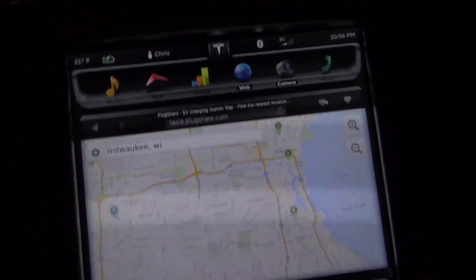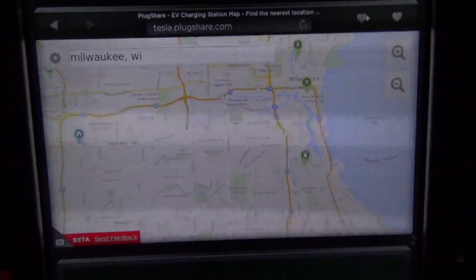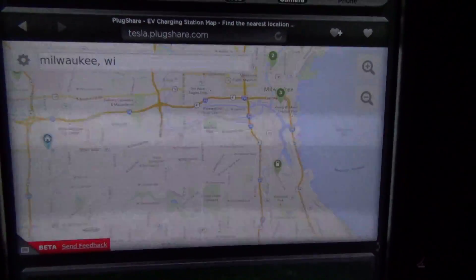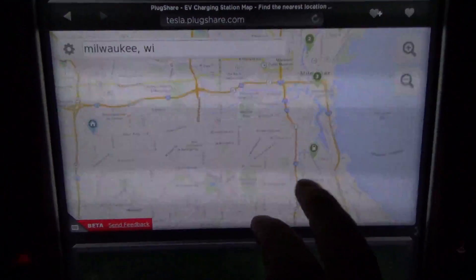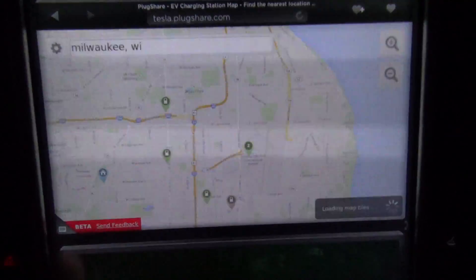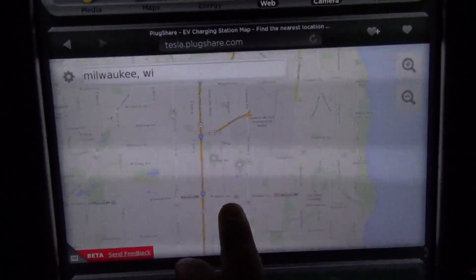I wonder if we'll go faster if I do half screen. It breaks — the car's charging right now. Much faster. We'll do half screen. We'll leave it like this if you all don't mind.